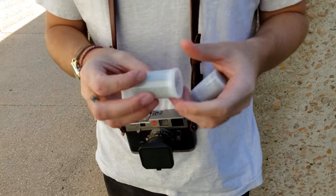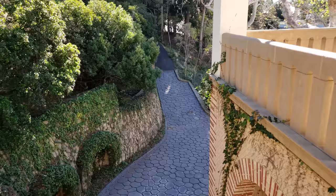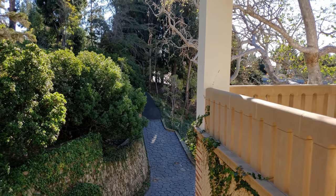My friend Caleb and I headed out to Malibu, and after struggling to load the M6 in front of a crowd of laughing onlookers for what felt like two hours, we finally got around to shooting some beautiful architecture and saturated colors.